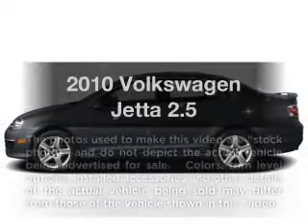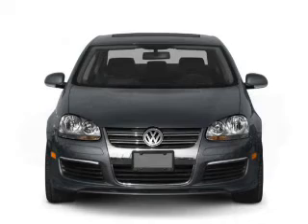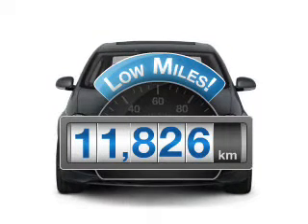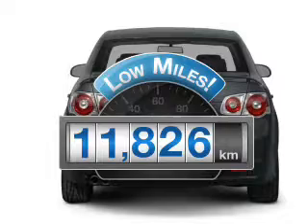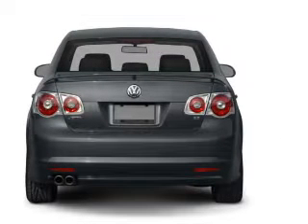Get noticed in this 2010 Volkswagen Jetta. Everything you need under one roof with this great vehicle. A low odometer reading makes this vehicle a great value at this price, with a reliable engine that responds smoothly to its automatic transmission.